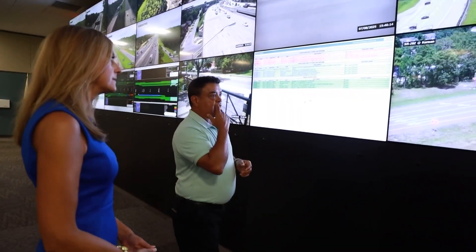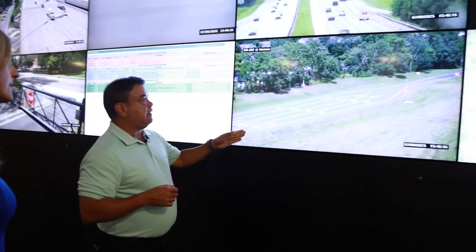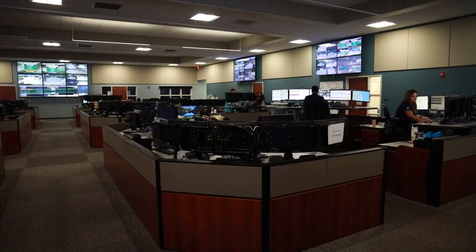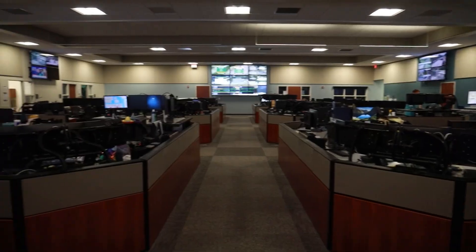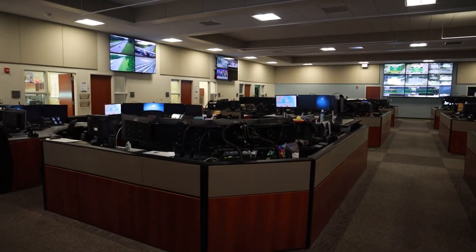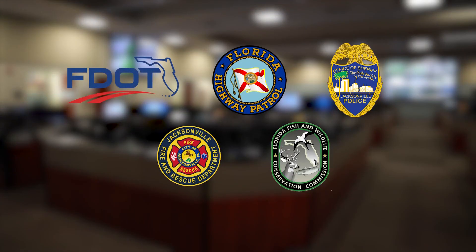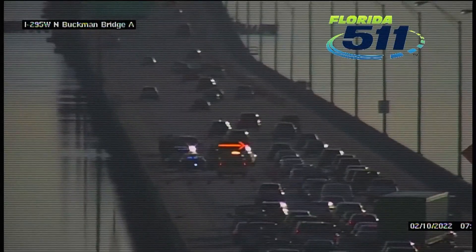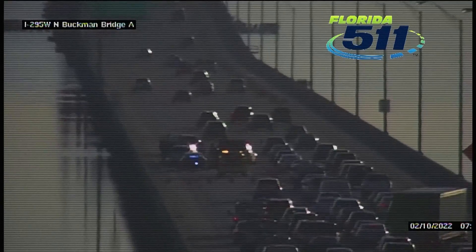So this is a wrong-way driving system. We were recently invited inside the Northeast Florida Regional Transportation Management Center, where hundreds of traffic cameras and detection systems are monitored around the clock. The Florida Department of Transportation, Highway Patrol, the Jacksonville Sheriff's Office, Jacksonville Fire and Rescue, and Florida Fish and Wildlife share this space, ready to respond to anything from congestion to crashes to one of the most dangerous alerts.